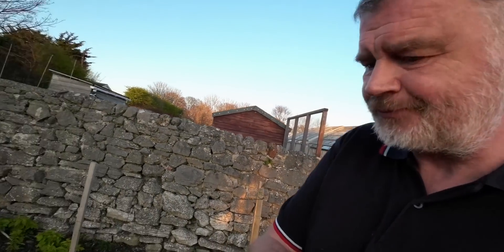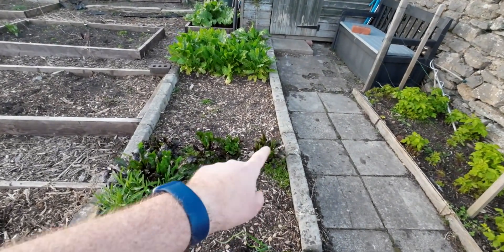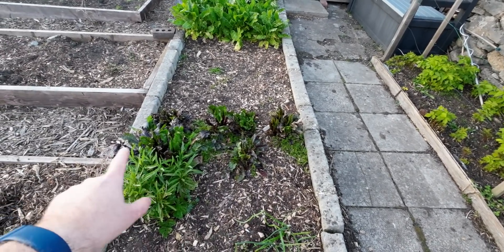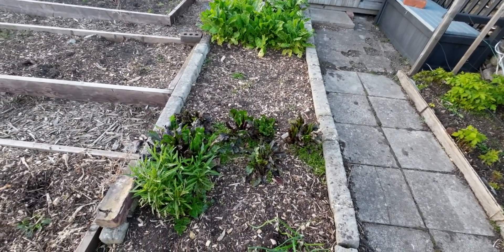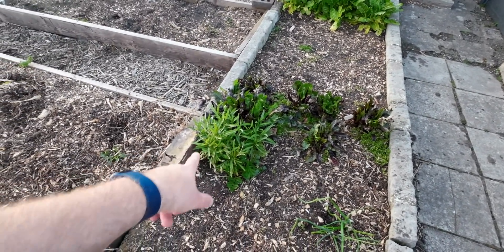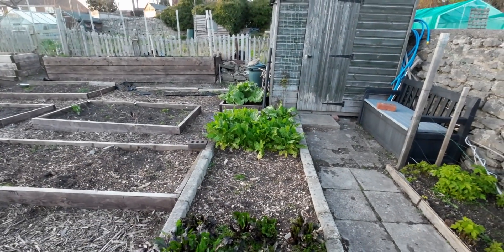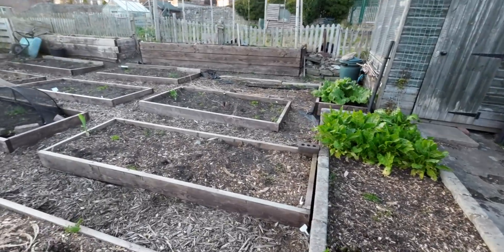This bed has last year's beetroot in it. The leaves look really lush and lovely, so I'm going to cut and use the leaves - probably not the beetroot itself, just the leaves. There's a volunteer rocket there which I'm picking all the time, and up there I think that's actually perpetual spinach as well. Things are starting to come to harvest and it's getting close to the exciting time.